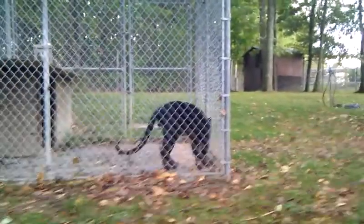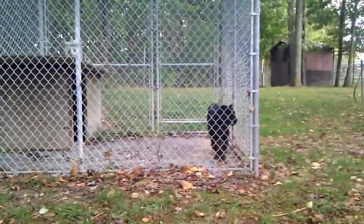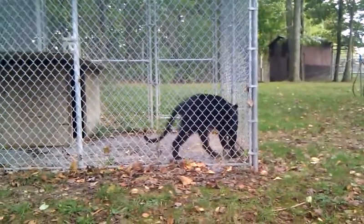There he is. He's pacing. This one's quiet — no roaring, none of that business. Nope.